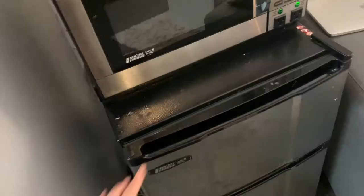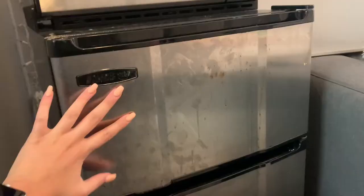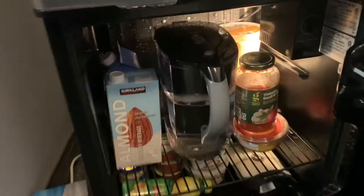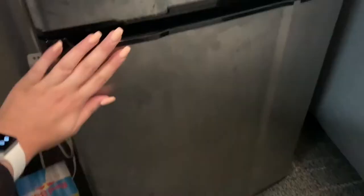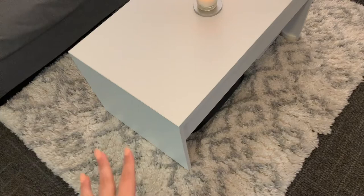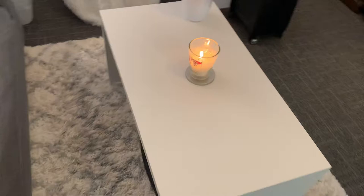A lot of things in here are from Marshall's or Home Goods. In the freezer I keep frozen fruit for smoothies and Trader Joe's things. In the fridge: my Brita, almond milk, and some random food. I highly recommend getting a Brita — first semester I didn't have one and it saves using so many water bottles. This is my little living space. The carpets — it's actually two but I made them look like one — are from Home Goods. The coffee table is from IKEA; I'm pretty sure it's a kid's desk but I made it work as a coffee table.